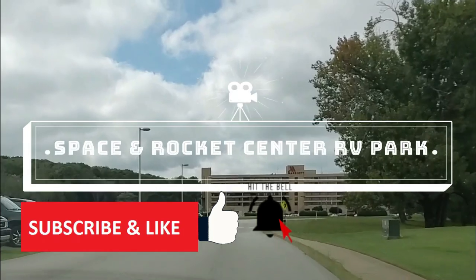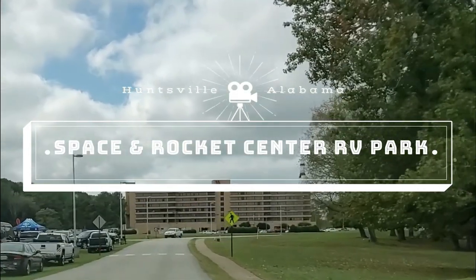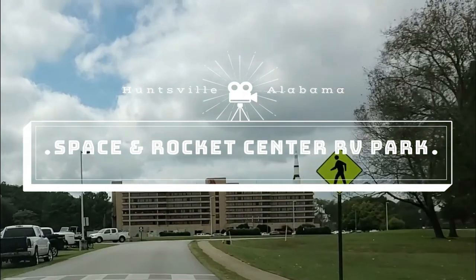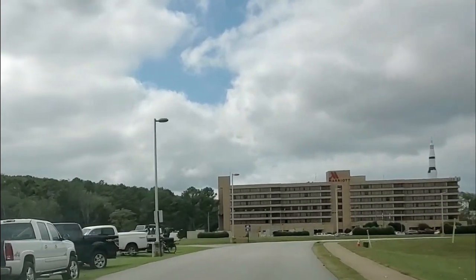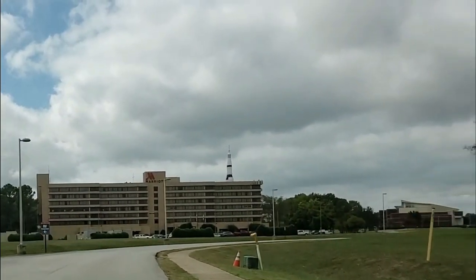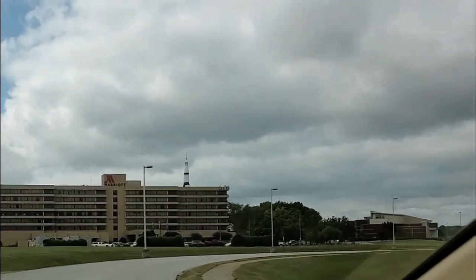Hey everybody, we're going to review three RV parks in Huntsville, Alabama for you today. The first one being the Space and Rocket Center RV Park, just off of I-565 near the Marriott Hotel. It is attached to the property for the Space and Rocket Museum, so that gives you something special to do in this area that you won't find anywhere else.